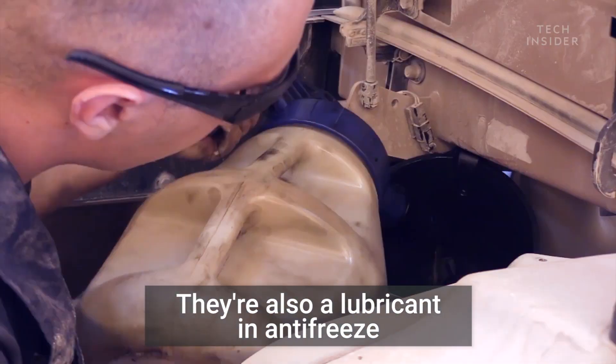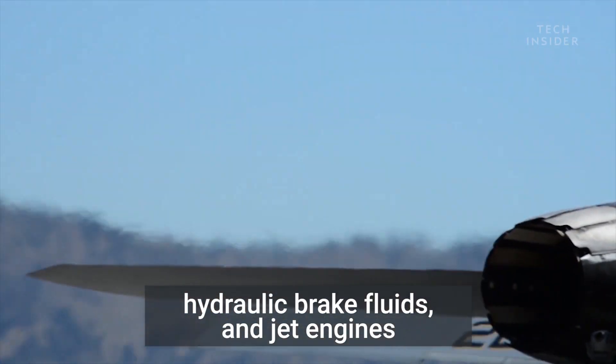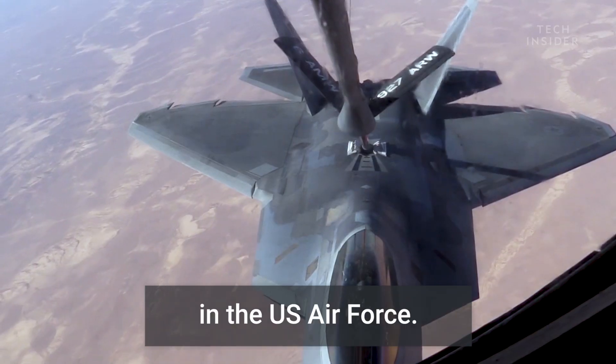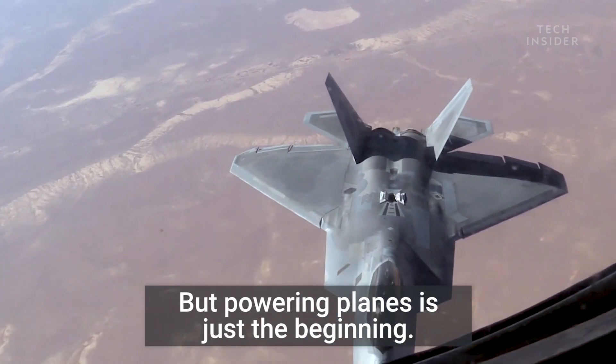They're also a lubricant in antifreeze, hydraulic brake fluids, and jet engines, and are even being tested as a biofuel for planes in the U.S. Air Force. But powering planes is just the beginning.